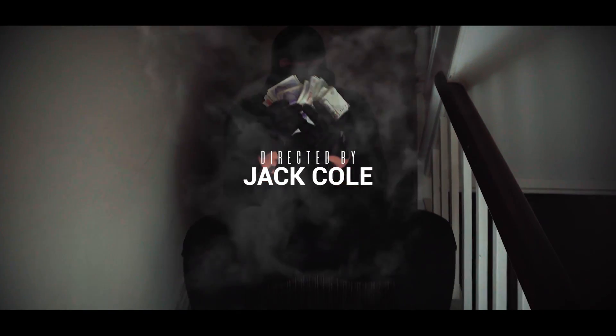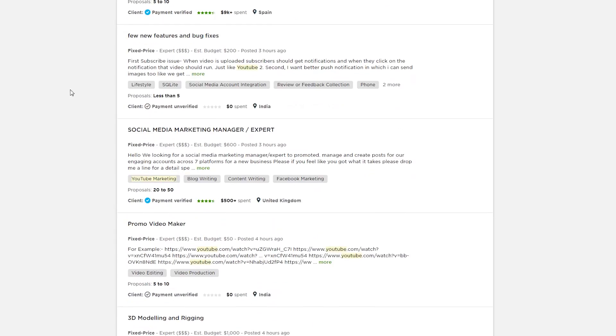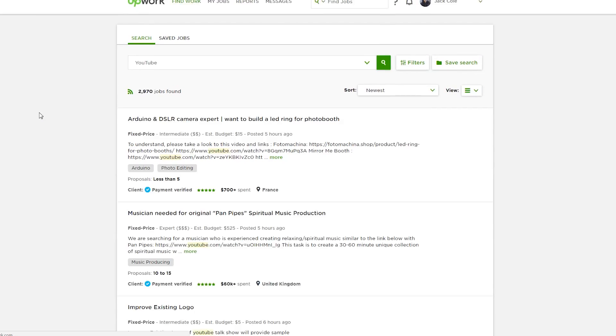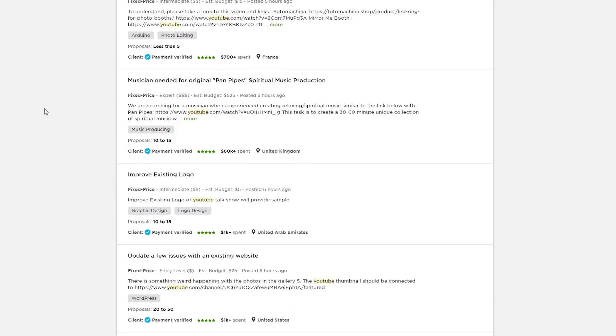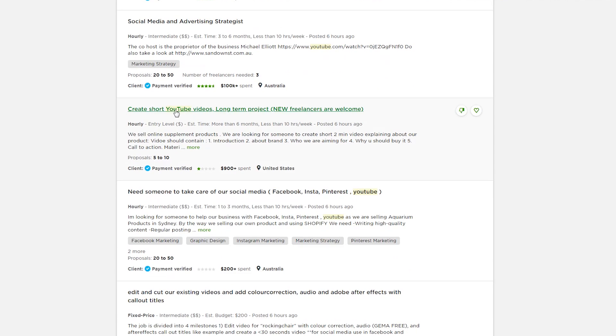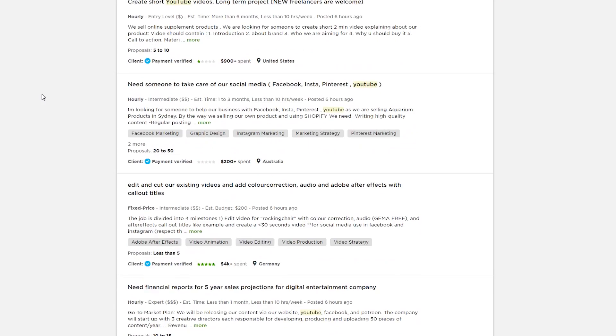I have my side hustle which is live event videography and filming music videos, but I've built an extremely nice income through Upwork. Editing for bigger YouTube channels is a huge part of that income and it's extremely consistent because YouTubers want content every day. Now I'll break down a list of big YouTube channels I currently work for or have done in the past — I'll show you four examples and three of them I still work for actively.